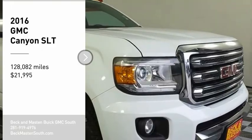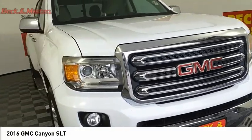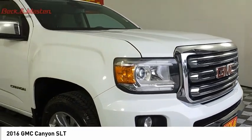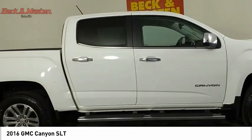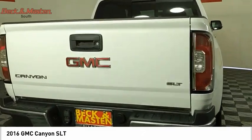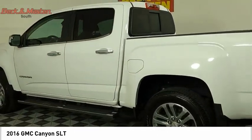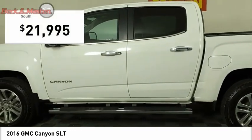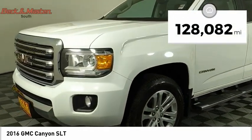We are pleased to show you the 2016 Canyon. With one of the most powerful standard four-cylinder engines in the class, the Canyon lets you enjoy 18 city, 25 highway EPA estimated MPG, and is engineered to absorb the bumps, handle the curves, supply superb traction, and provide seating for five. It is priced below $25,000, and this vehicle has less than 130,000 miles.